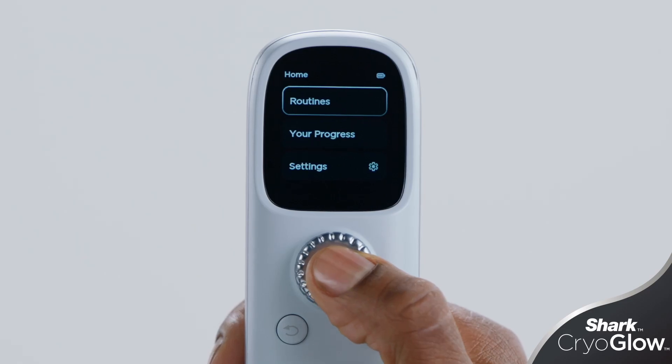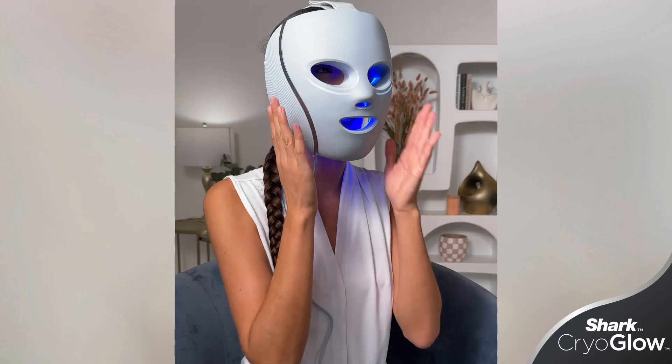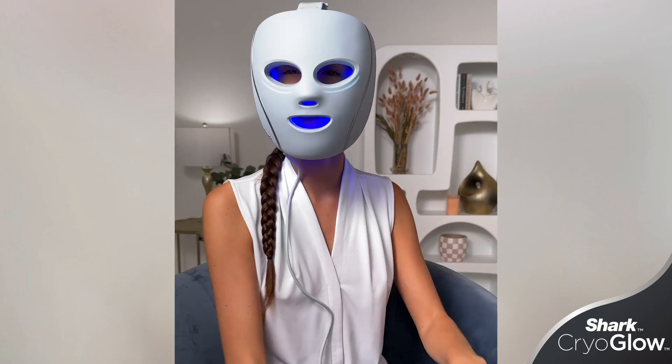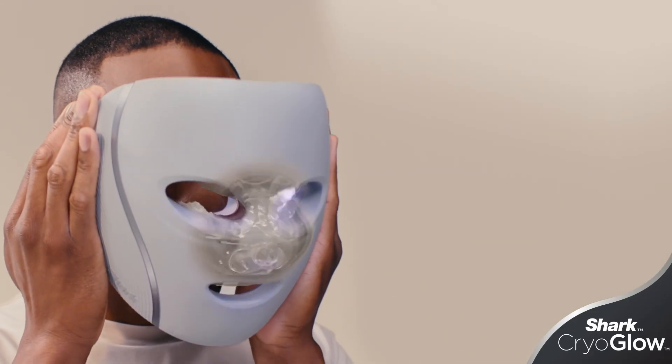Unlike other masks on the market where you're choosing the light therapy you want, you simply choose the treatment from Shark that you're looking for — whether that's better aging, skin clearing, or skin sustained. You are going to get customized sequencing of the blue light, red light, and deep penetrating IR therapies.